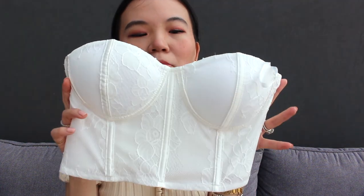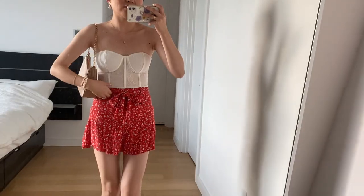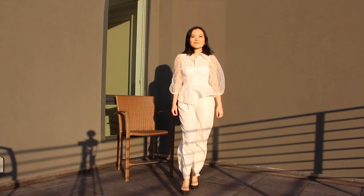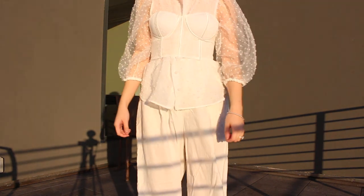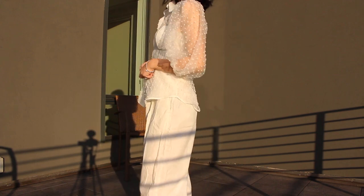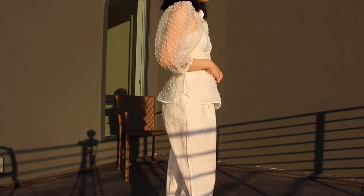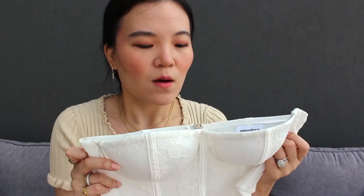The next is a corset top from Revolve. I love dressing down corset tops because you would normally think you can only wear it going out, or that there are just not that many occasions to style a corset top. But if you layer this under a blazer or pair it with white pants, you can actually create more interesting looks. I'm excited to wear this over maybe a sheer long sleeve top or a super tight long sleeve knit in the upcoming seasons.